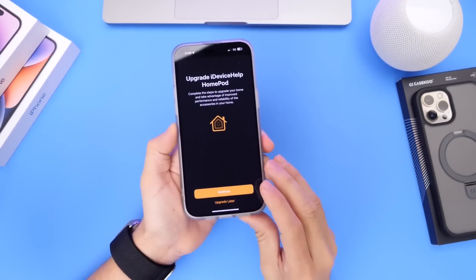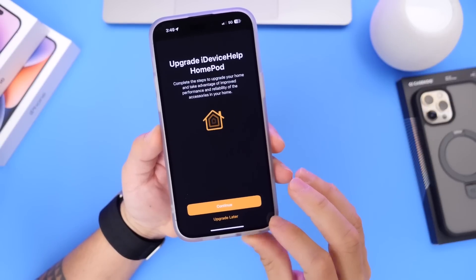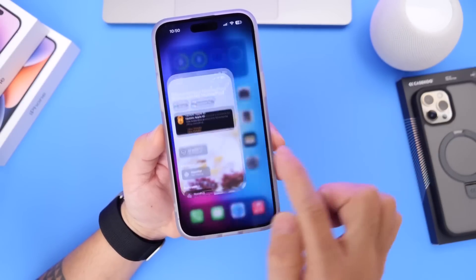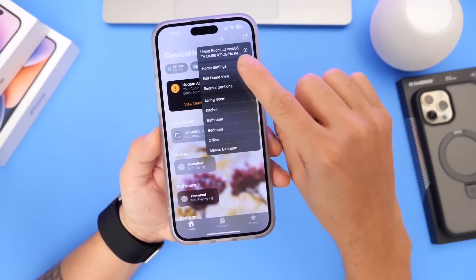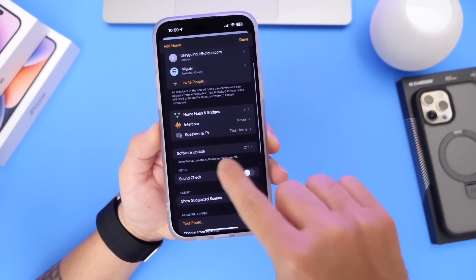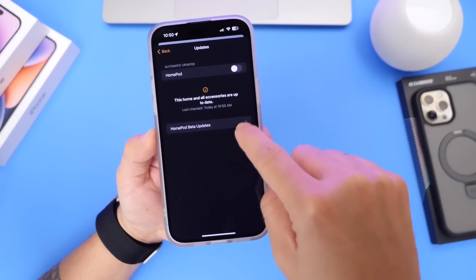I want to go ahead and start with HomeKit. HomeKit has received one of its biggest updates with iOS 16.4. If you go into the Home application on your iPhone, click on the top right and then go into Home Settings. Once you're there, scroll down and find the Software Updates category. The latest HomeKit update will be available there.